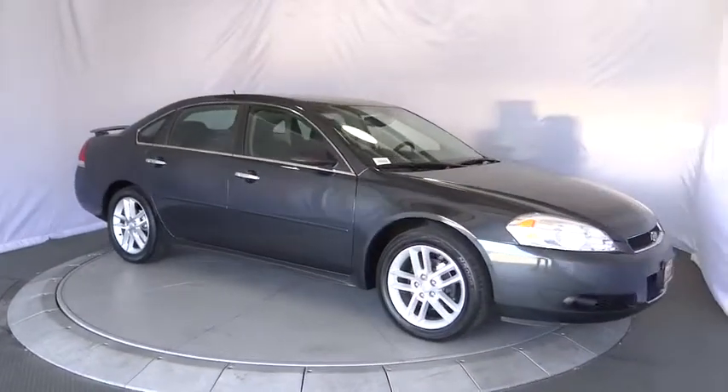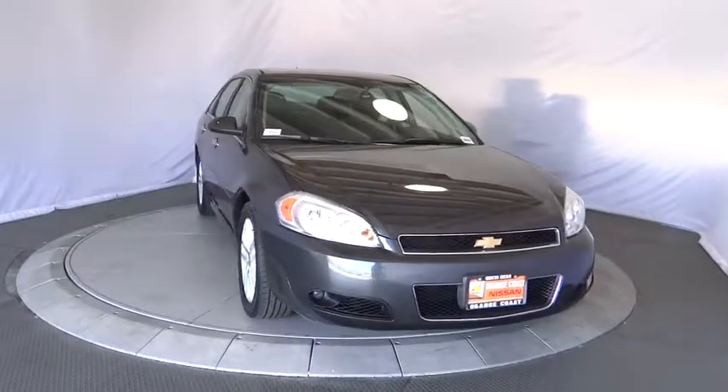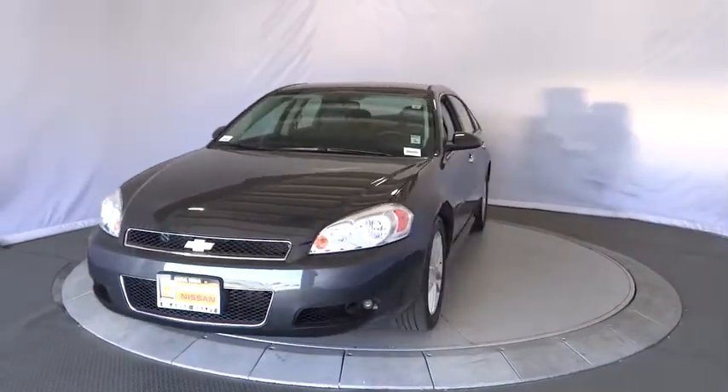The 2014 Chevrolet Impala. The Impala has been one of America's favorites for over 50 years. Enough said. This vehicle has less than 45,000 miles.